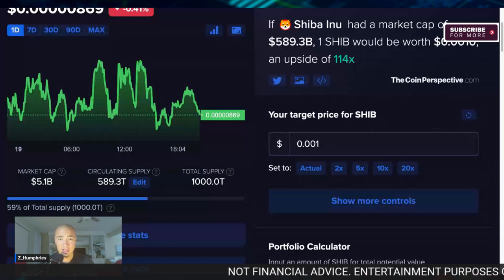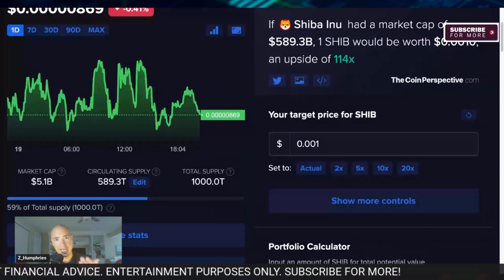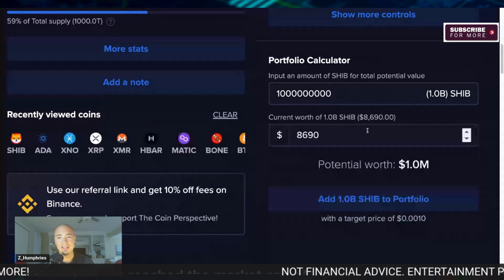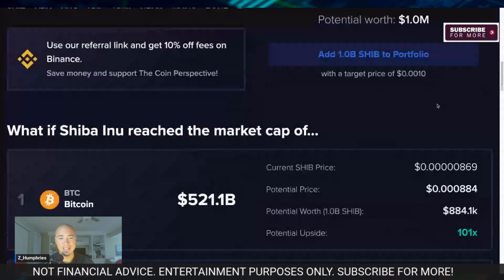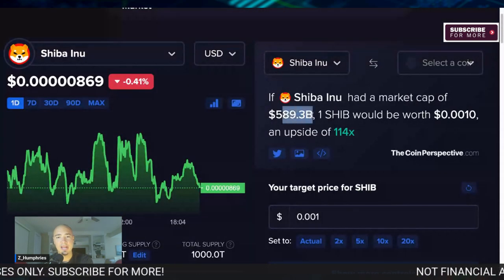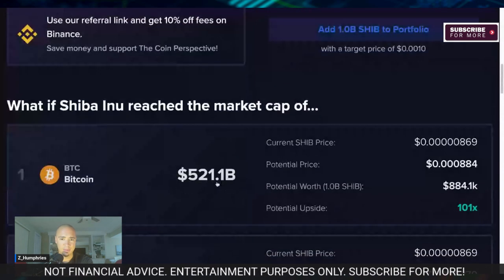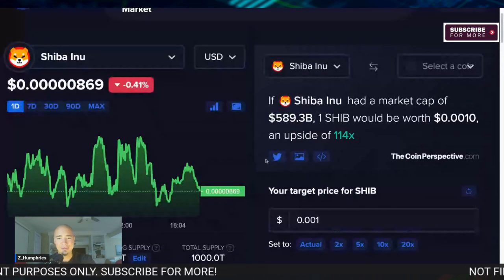It's a 10X from where the Shib price was just in the last two years, in 2021 at the top. If we can 10X from there, I could become a Shiba Inu millionaire — because those 1 billion Shib that are currently worth $8,690 would be worth $1 million right there. That is pretty insane. I totally understand that right now Shib's market cap would be higher than that of Bitcoin — totally get that. Bitcoin's market cap is currently $521 billion, but it was way higher than that in the bull market. Everything should rise together once we get back into a full-fledged bull cycle.